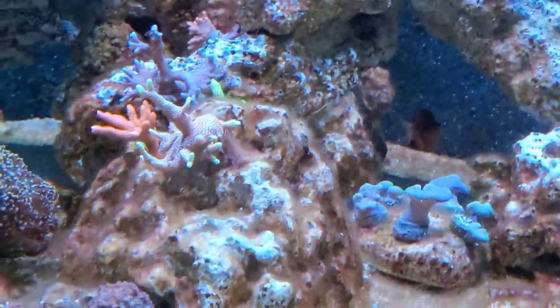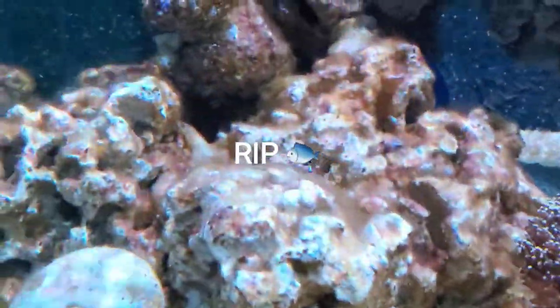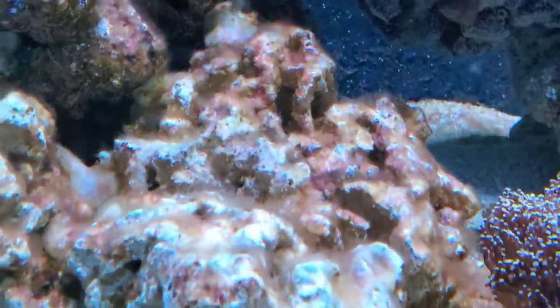My lawnmower blenny is missing in action. I'm pretty sure he is no longer with us — R.I.P. Fred. So I'm just down to Ted left. Oh look, there's a copepod in the rock, or an amphipod I think. Ah, it's one of the first ones I've seen.